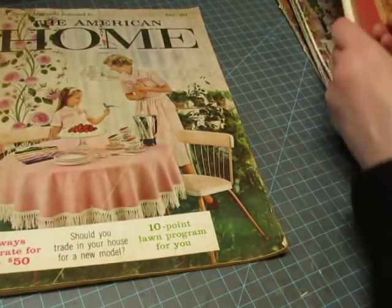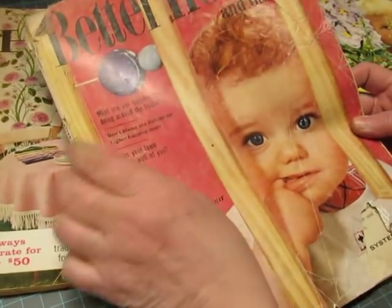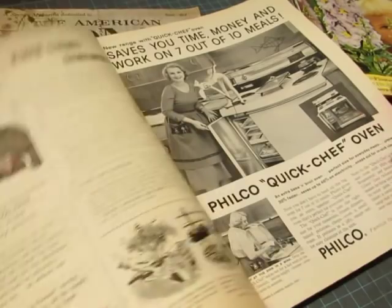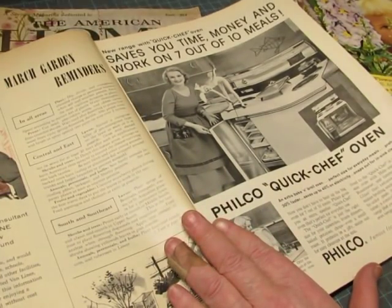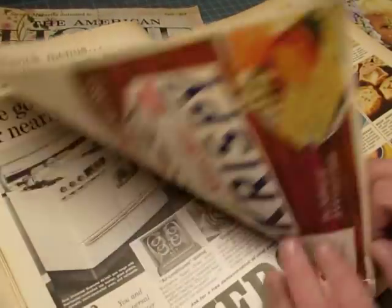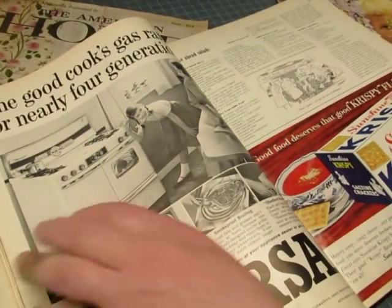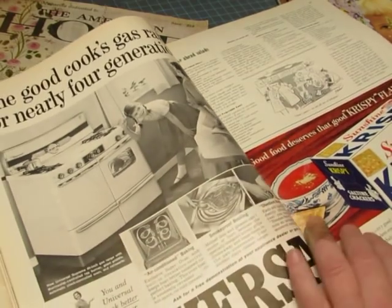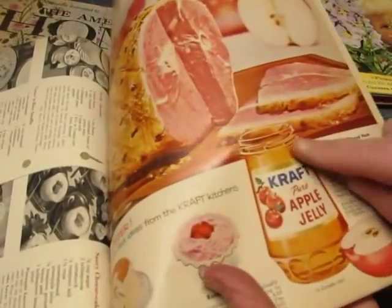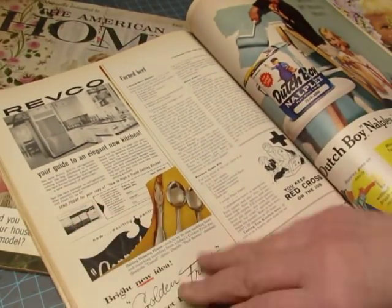I love the advertisements in these — I can make such fun embellishments and I use the pages. Then this one is Better Homes and Gardens from 1959. What are you supposed to be doing around the house — watching your baby grow — quick recipes — Sunshine crispy crackers, I remember them! Look at that — that could be a fun embellishment right there — cracked apple jelly. Somebody cut something out here.